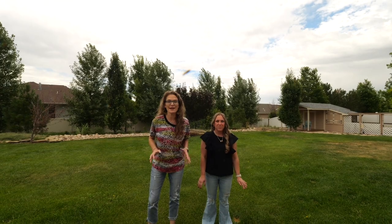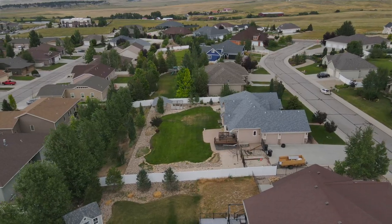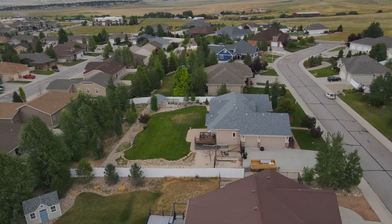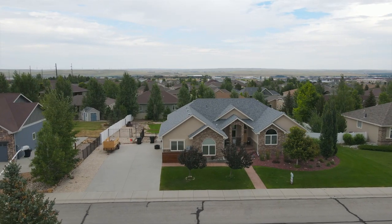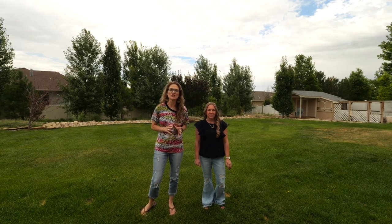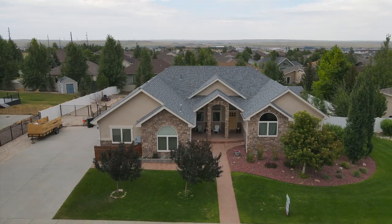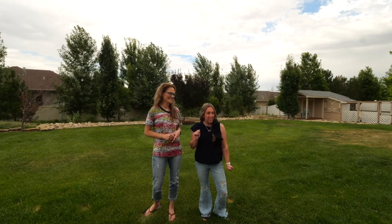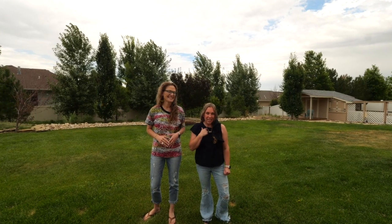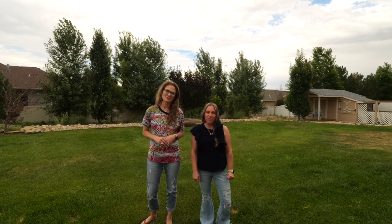This is more than a house — it's a dream home that embodies the perfect balance of comfort, luxury, and togetherness. From the beautiful landscape exterior to the inviting interior spaces, this property offers everything you need to create a lifetime of cherished memories. So if you're ready to turn your dreams of easy living and unforgettable gatherings into a reality, call me today to tour this gorgeous home. Remember, we want you to love where you live.